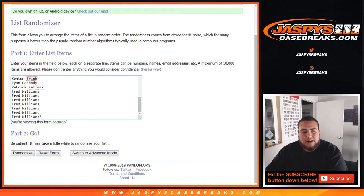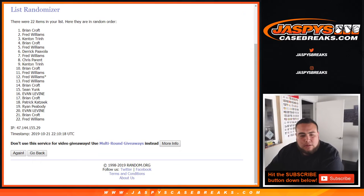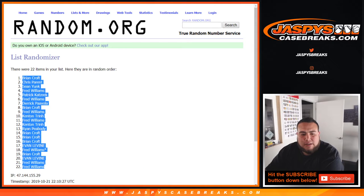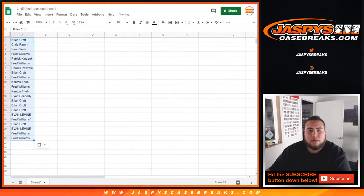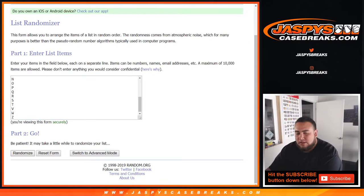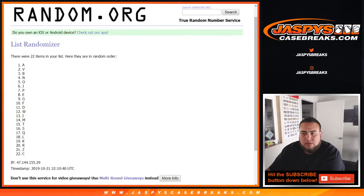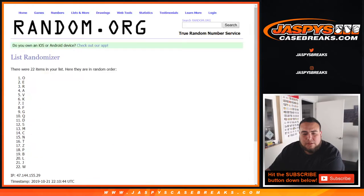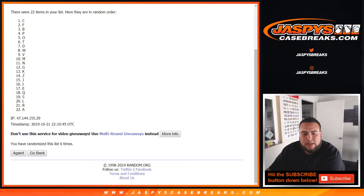Last one, going down to Fred. Got the last seven — one, two, three, four, five, six, and seven. All right, seven times, Brian down to Fred. Now seven times on the letters: one, two, three, four, five, six, and seven.